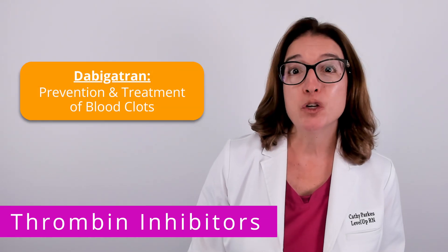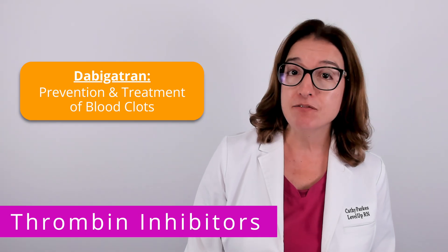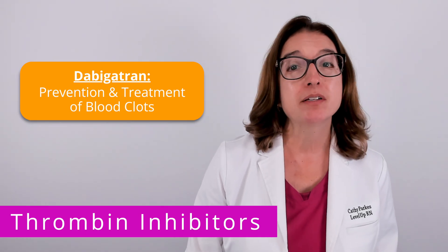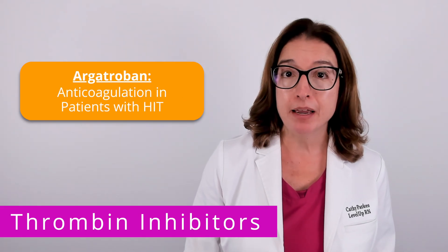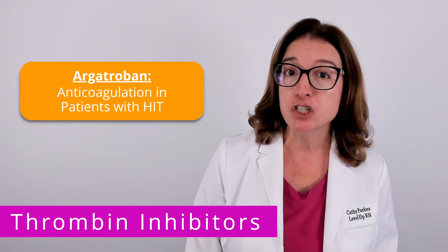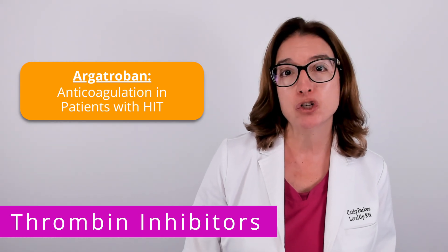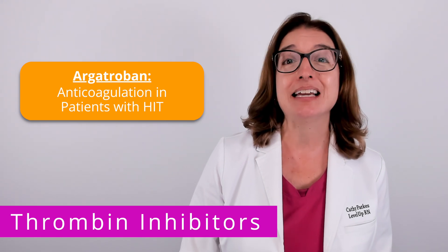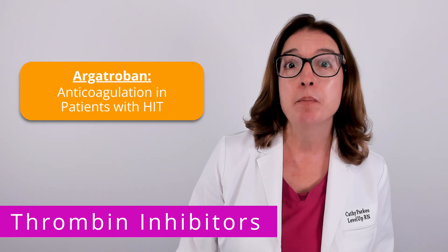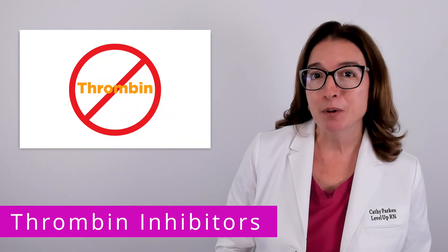Dabigatran is used in the prevention and treatment of blood clots, such as a deep vein thrombosis or DVT, as well as a pulmonary embolism or PE. Argatroban provides anticoagulation in patients with HIT, which stands for heparin-induced thrombocytopenia. This is a disorder that causes a decrease in platelets but an increased risk of blood clots.